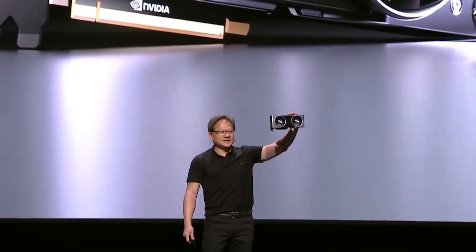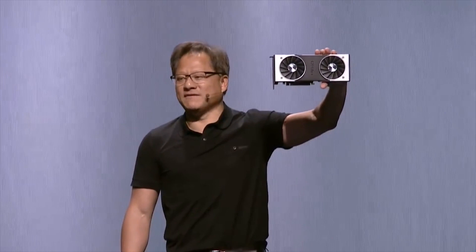Ladies and gentlemen, please welcome co-founder and CEO of NVIDIA, Jensen Huang. The GeForce RTX 20 Series — Computer Graphics Reinvented.